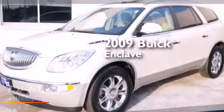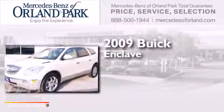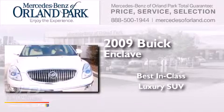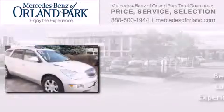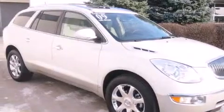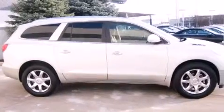This is a 2009 Buick Enclave. Features include heated seats, a low tire pressure indicator, xenon headlights, and dual airbags.